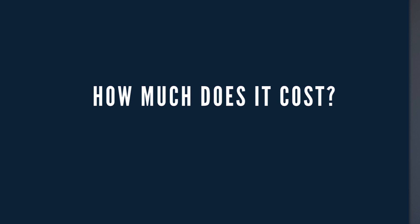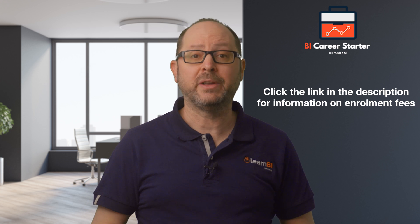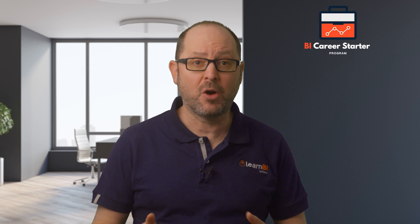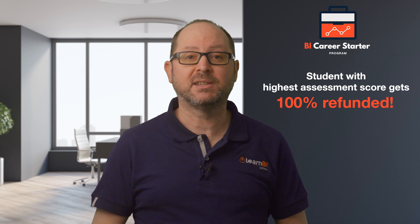Again, as the price may vary over time, you'll need to click the link in the description to find all the information on enrollment fees. But you could actually get it for free. The one student with the highest assessment score after the 12-week program will receive 100% of their enrollment fee back. Like I said, your success is my success.